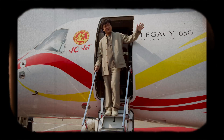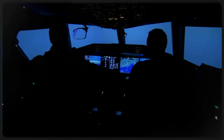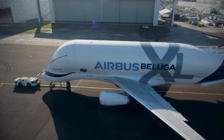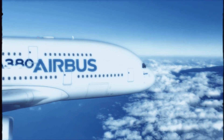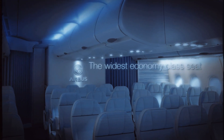Gulfstream jets are used by celebrities, governments, and high-net-worth individuals worldwide. Their jets are equipped with the latest avionics, providing enhanced situational awareness and navigation capabilities. Another popular jet maker is Airbus, known primarily for manufacturing large commercial aircraft. Airbus has been designing and producing business jets since 1997, offering modern jets with comfortable and spacious cabins, allowing for a variety of interior configurations to suit the needs of different customers.